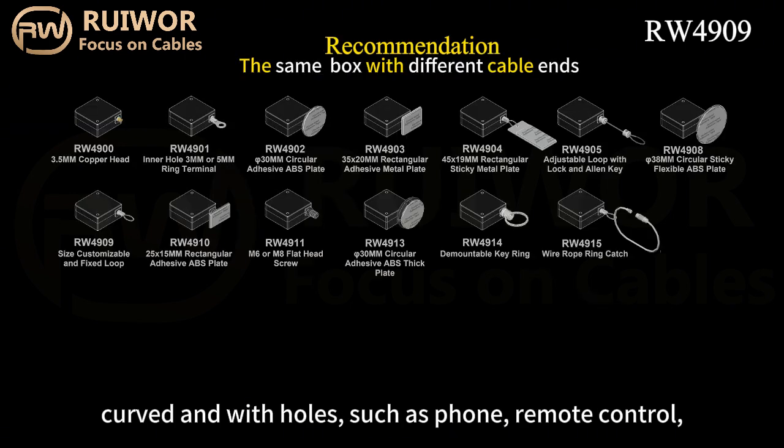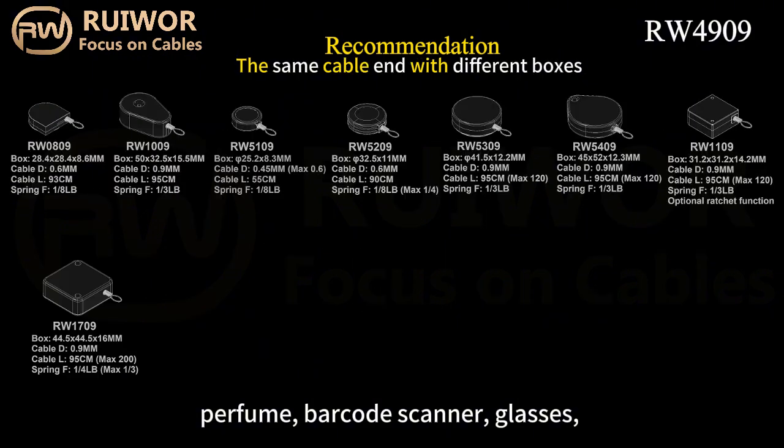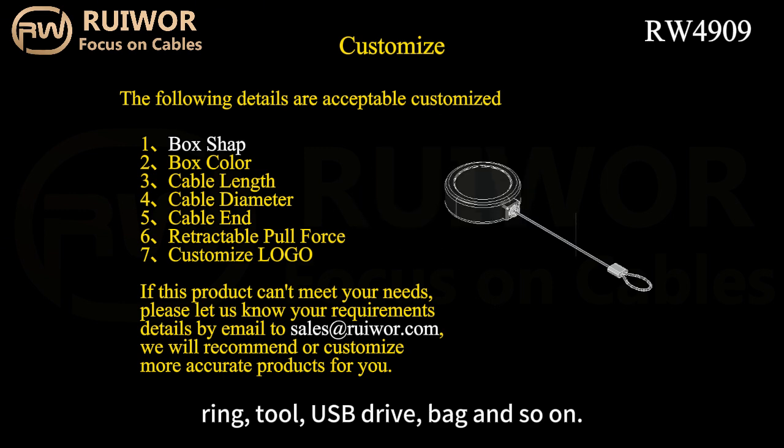Compatible items include phones, remote controls, perfume, barcode scanners, glasses, rings, tools, USB drives, bags, and so on.